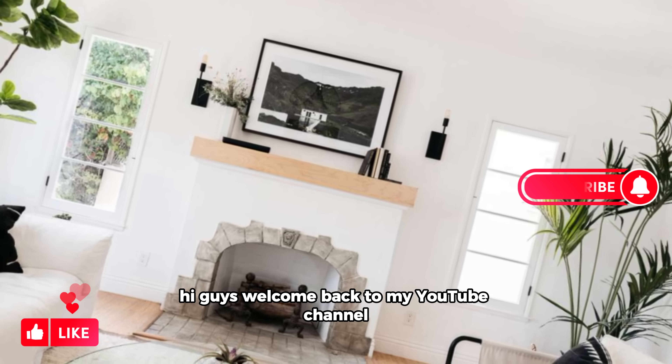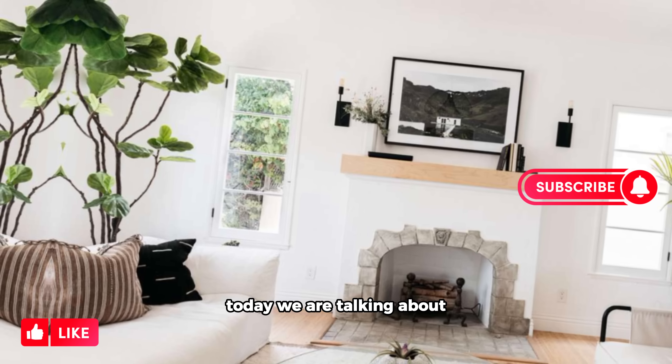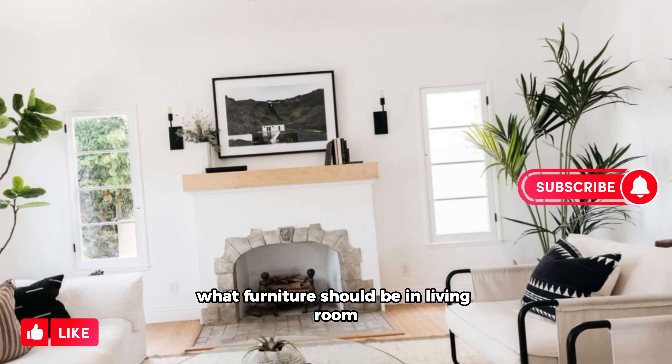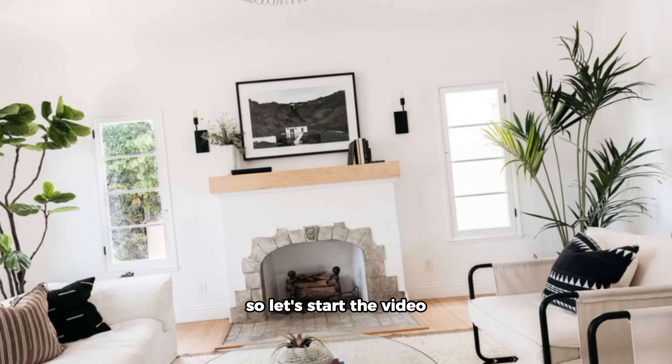Hi guys, welcome back to my YouTube channel. Today we are talking about what furniture should be in a living room, so let's start the video.